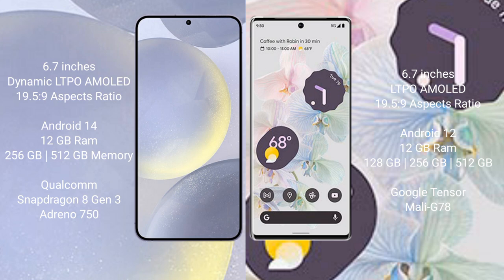Samsung Galaxy S24 Plus runs on the Android 14 operating system. Google Pixel 6 Pro runs on the Android 12 operating system.